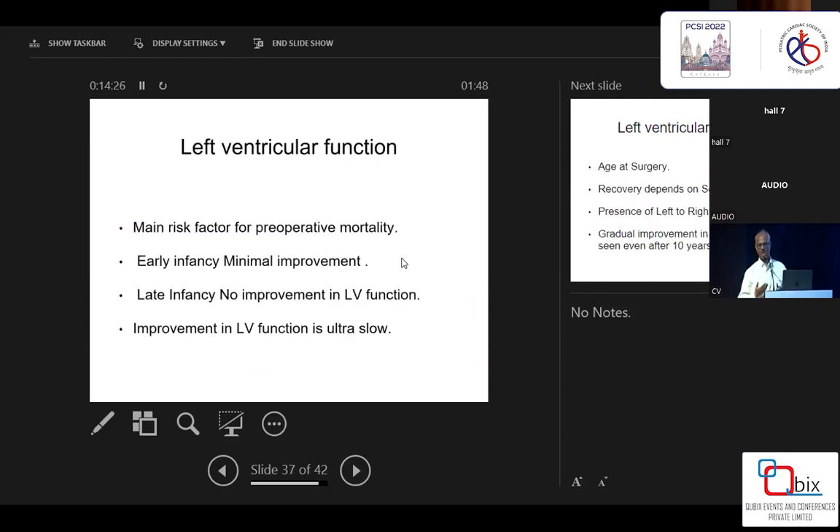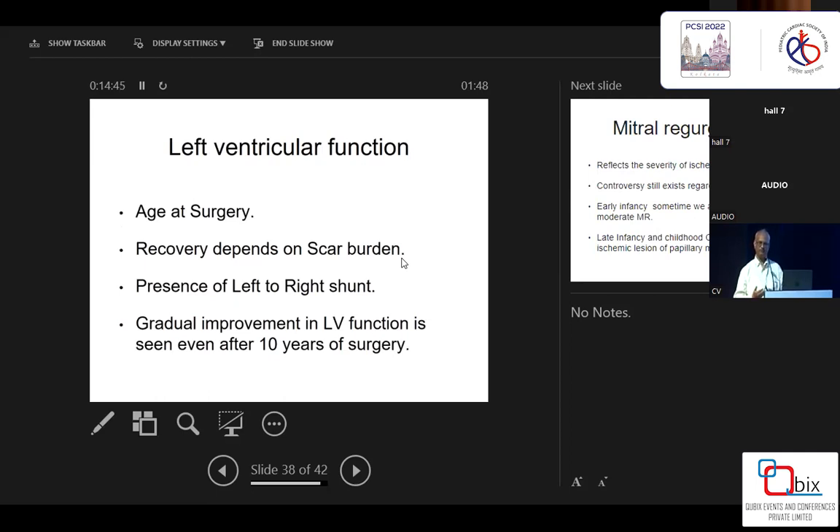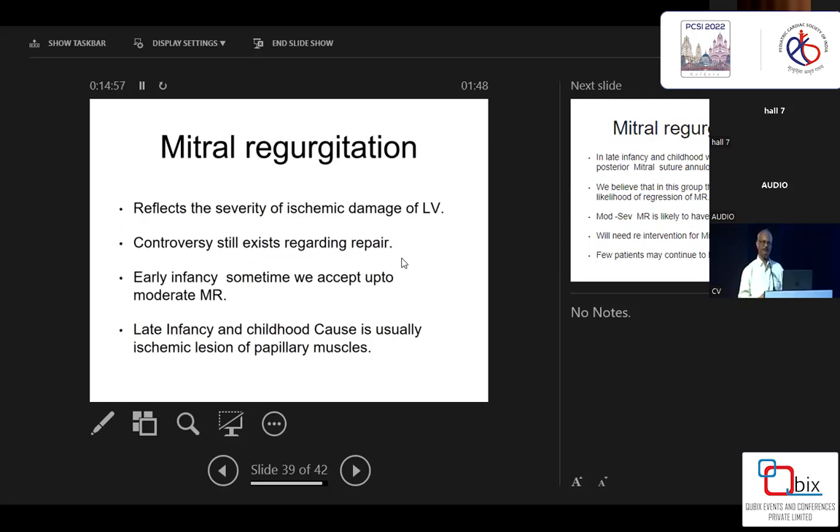I will not speak much about left ventricular function, as LV function takes time to recover. Especially if you operate in early infancy, the left ventricle recovers faster. If you operate in late infancy, there is no left-to-right shunt — there is scar tissue burden — and the LV takes longer to recover. But I am seeing patients whose LV function is improving even 10 years after surgery. Regarding mitral regurgitation, there is still controversy about whether to repair the mitral valve in ALCAPA. I used to think mitral valve function would recover on its own, but in late-presenting infants, even with moderate MR, I try to do a posterior suture annuloplasty. Most patients have a good postoperative course, especially once tachycardia settles and they can be extubated. So I am somewhat aggressive about mitral valve repair, especially when the patient presents in late infancy.